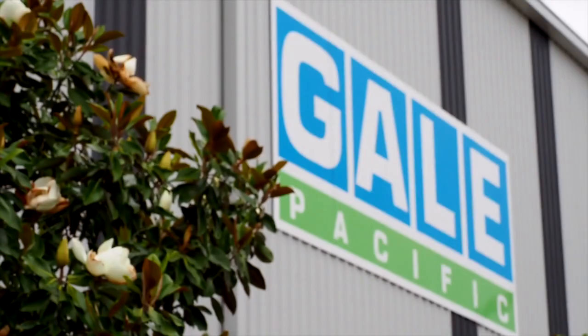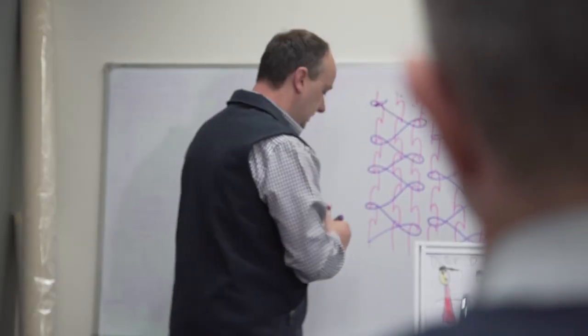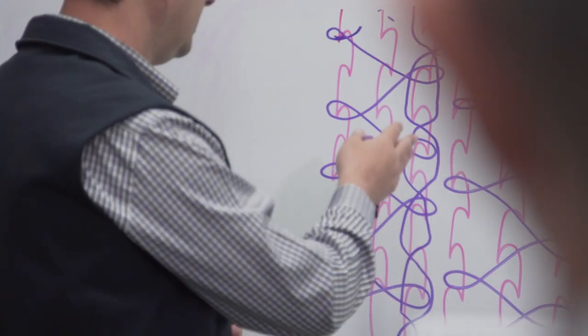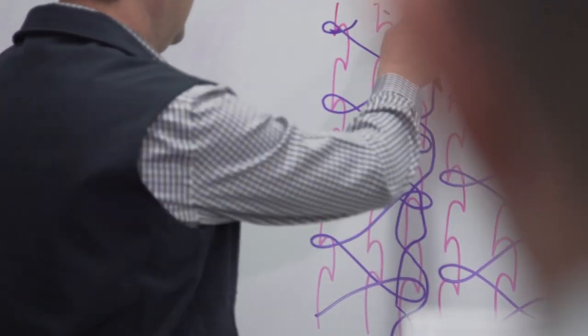Gale Pacific has managed to achieve the highest degree of biaxial stability available in the marketplace through a very unique knit pattern. What we've actually designed and introduced into the marketplace is what we're calling an intertwining knit pattern — a patented knit technique that Gale has introduced about three years ago.